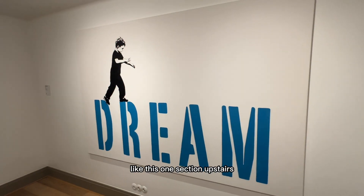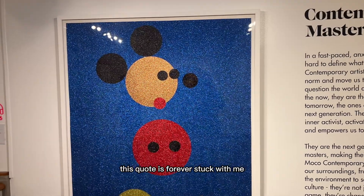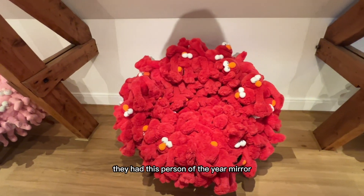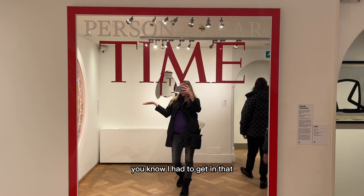I did, however, like this one section upstairs. It had to do with Disney, of course. This quote has forever stuck with me since I worked at Disney World. Look at all the Elmos! They had this person of the year mirror — I had to get in that.